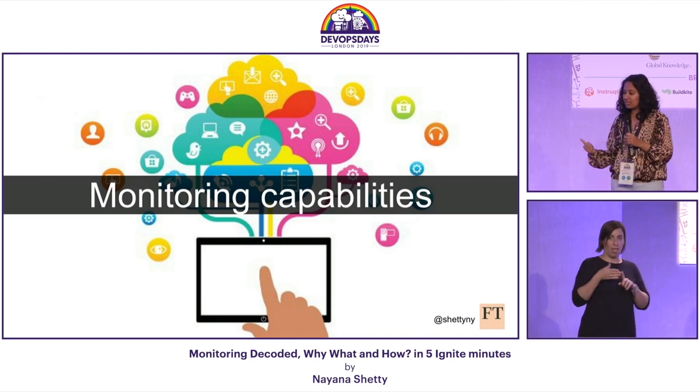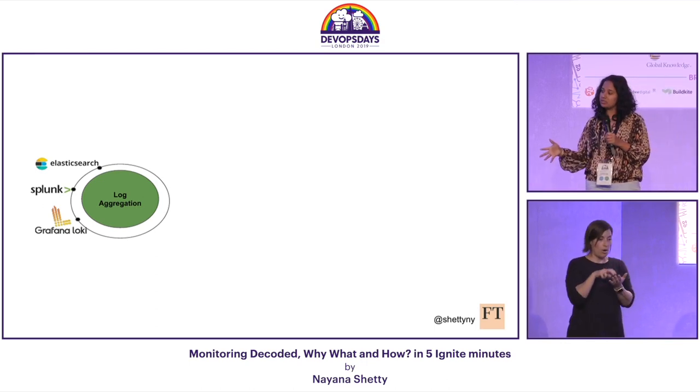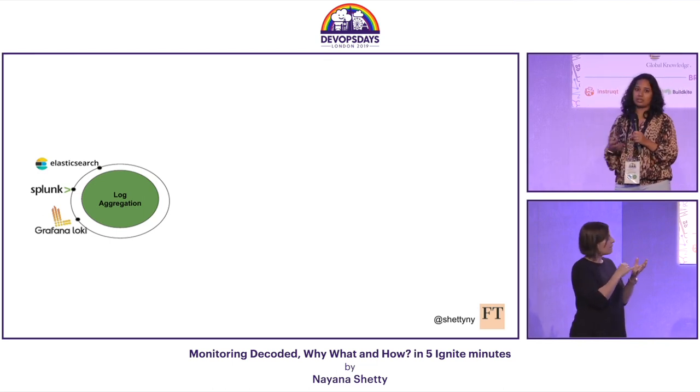The first capability is log aggregation. For this, we need tools that collect logs from our systems and services that we can use to debug issues later. Splunk, Elasticsearch, and Grafana Loki are a few examples.